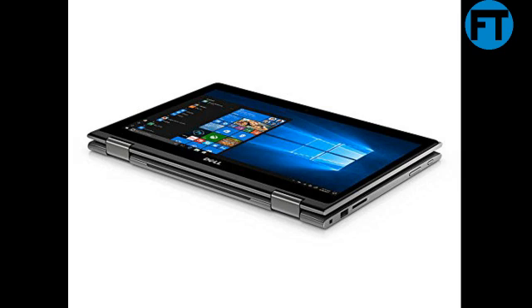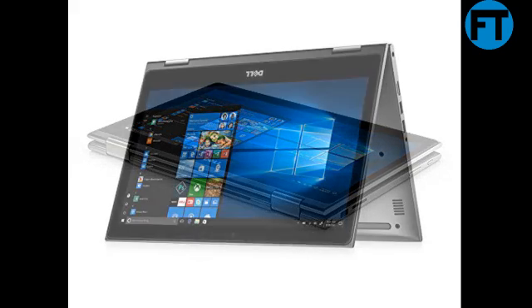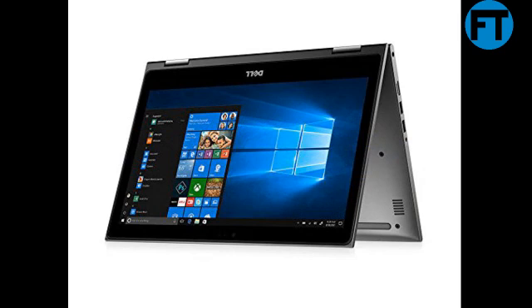No matter what you set your power and multimedia buttons to do, we've tested them all to survive 40,000 pushes with no problems. Twist and turn — after twisting an Inspiron laptop's base and lid more than 25,000 times, we can assure you the parts inside are well protected.